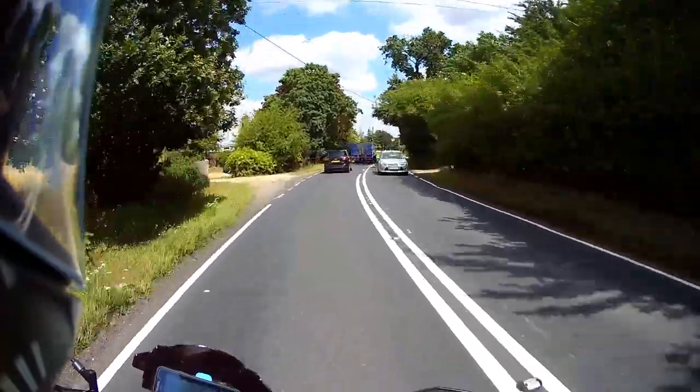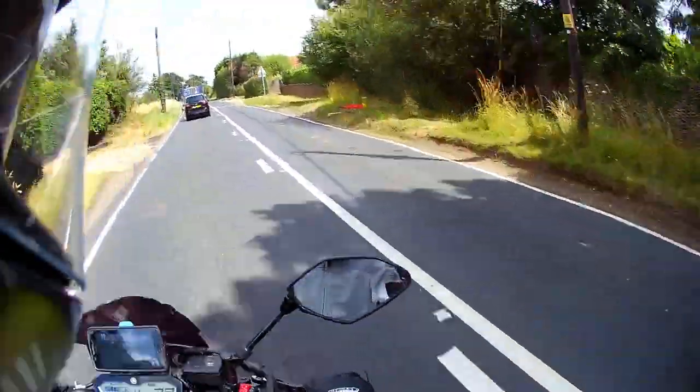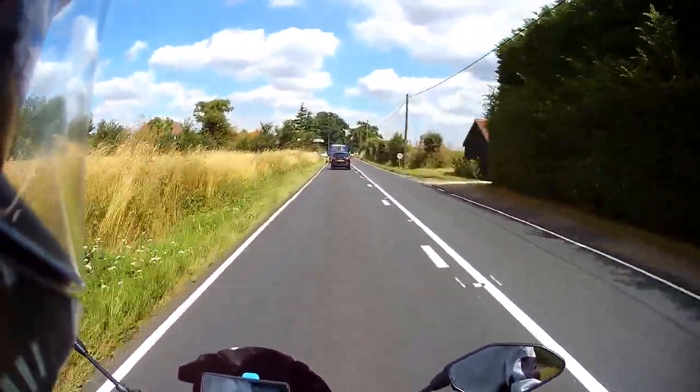But yeah, perfect opportunity today to test out my new jacket, which I'm sure you can see hopefully in the mirror there — the Alpinestars Leonis Dry Star Air.